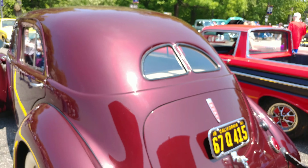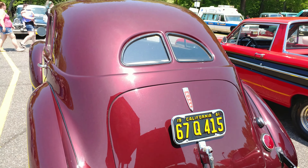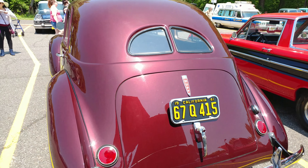We're not going to get that full back shot. Nice. My first Hupmobile. Thank you.